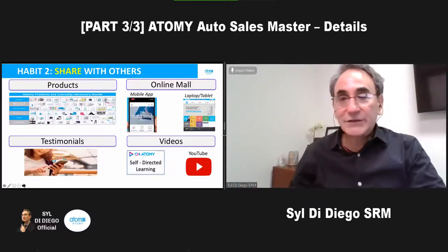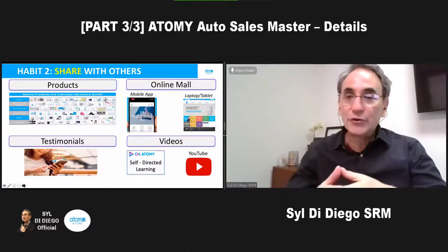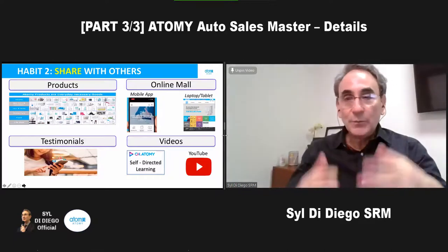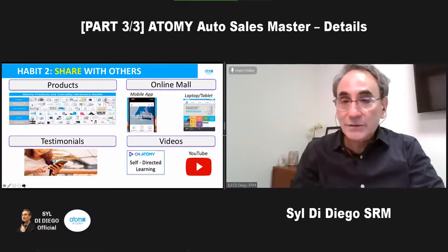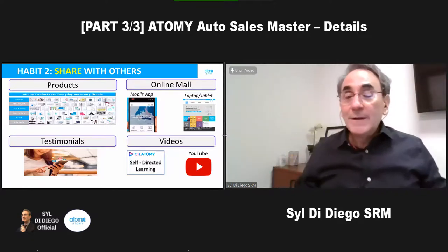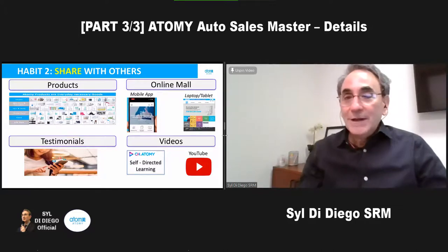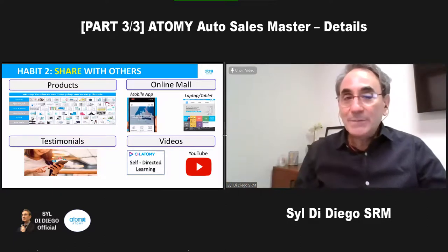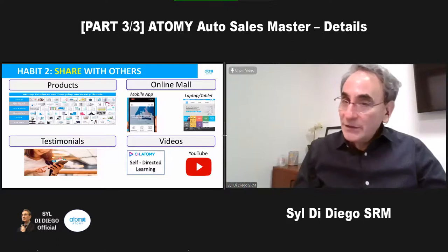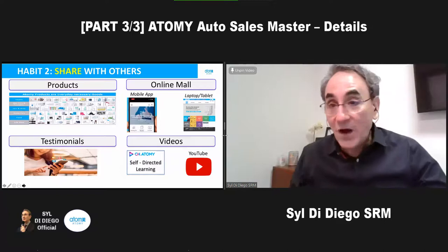We have to share everything, and social media is making it so much easier today. We share the products and work our consumer journal list every day — what people have used, what they like, what they're thinking about. The testimonials that we and our team members have will help us share. Help people figure out how to use products, give them videos — it's easy to click and share. Just start a conversation: show a picture of the collagen, vitamin C, food like oatmeal. Get people curious by showing them things, then when they're interested show them a demo video. The follow-up is important too.